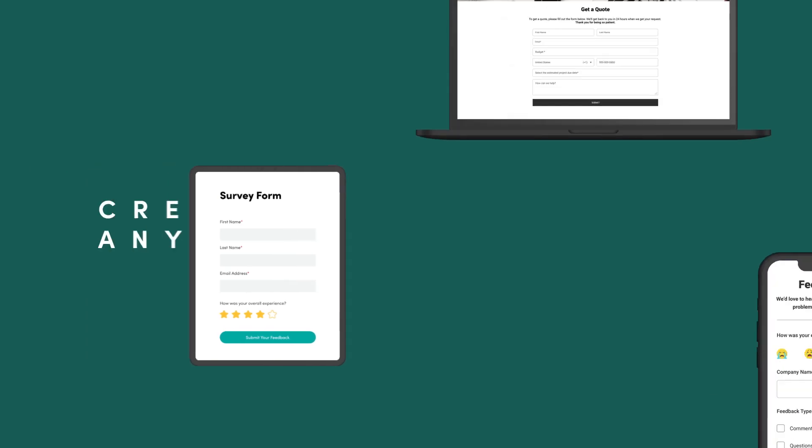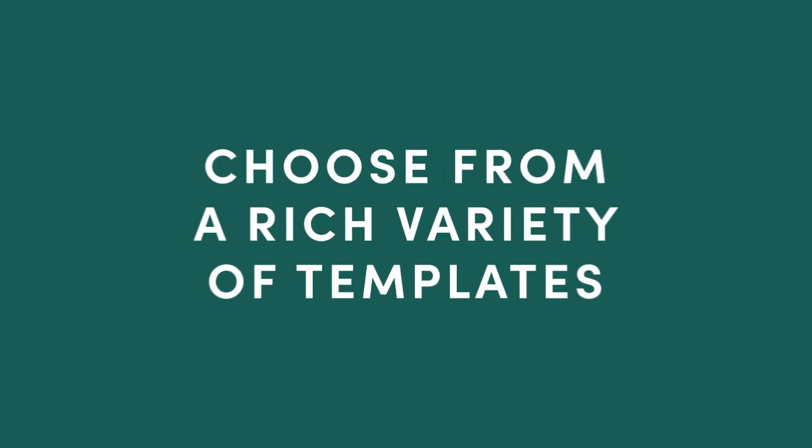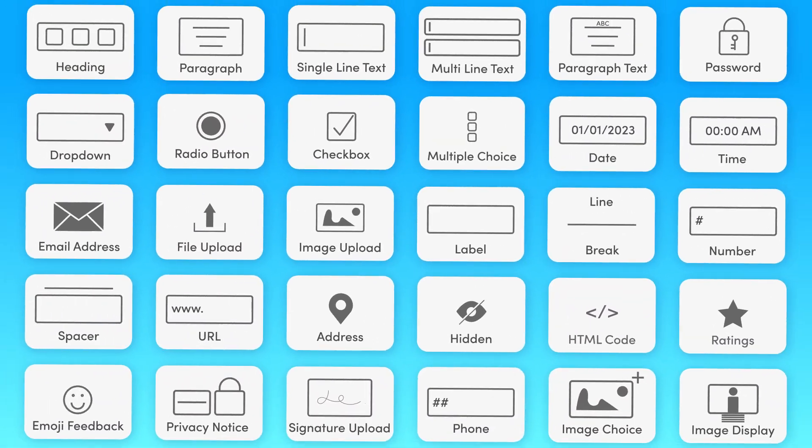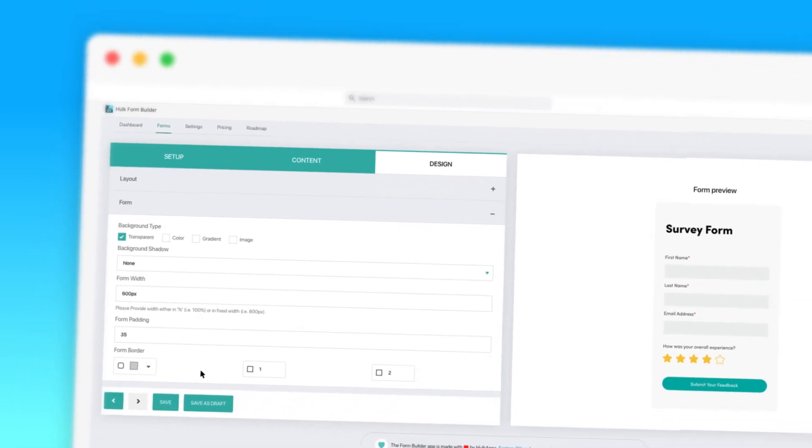Hi, we are Halk Apps and our Form Builder app served over 6 million form submissions last year. Form Builder is an easy and efficient way to create forms for any occasion. With our Halk Form Builder app you can create powerful forms in minutes and our user-friendly interface makes it a breeze to use.